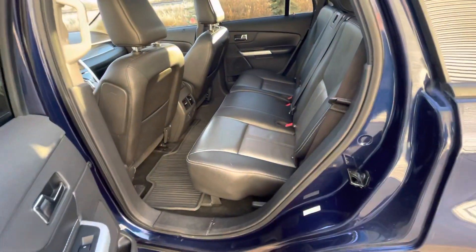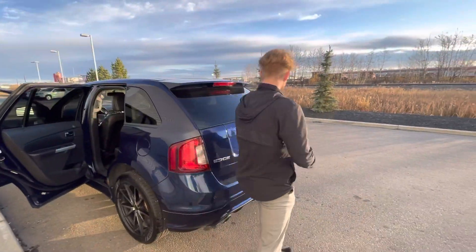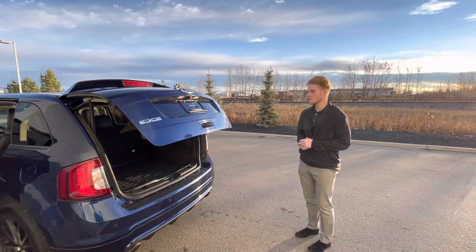Jumping into the back seats here, you're going to see you've got tons of room for all your passengers — you're not going to be complaining about the room back there. It also has a nice power-activated liftgate, so all you've got to do is push a button and it'll open.